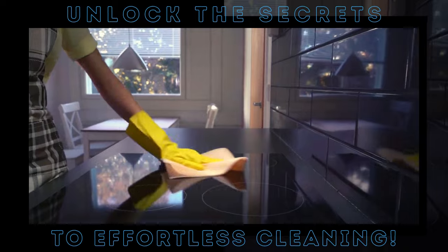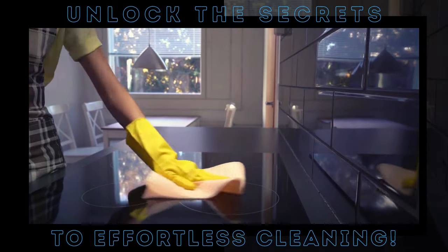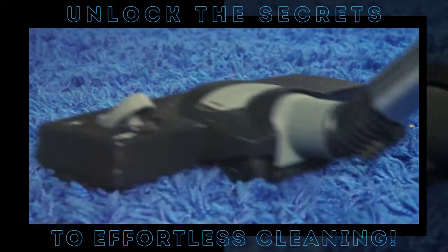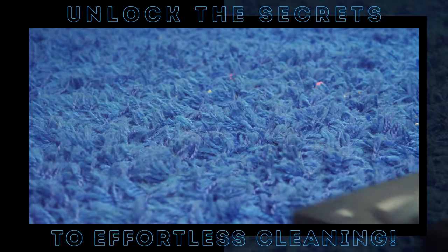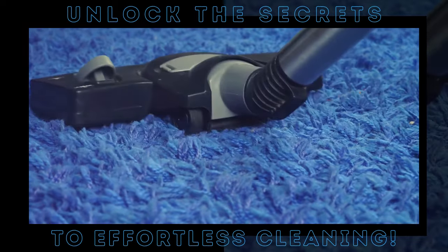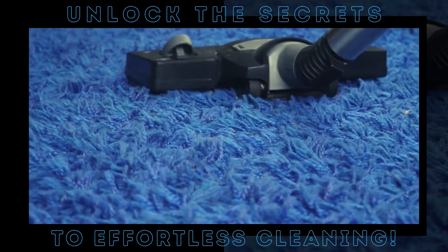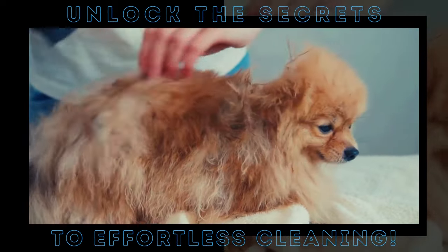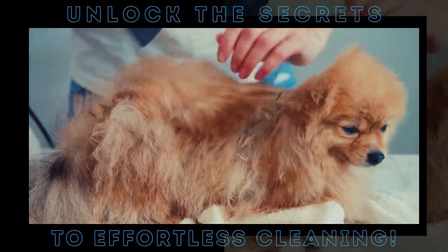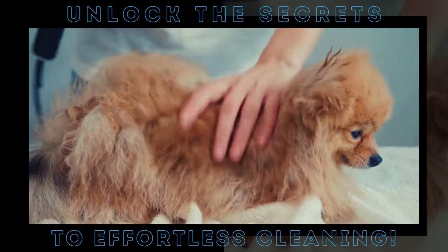Just take a sheet, wipe it over your surfaces, and the dust is gone — and it won't come back any time soon. Now let's talk pet hair. We all love our furry friends, but their hair on our furniture, not so much. It sticks to everything and seems impossible to remove. Dryer sheets to the rescue again. The same anti-static properties make them excellent for picking up pet hair. Just run a dryer sheet over any hair-covered surface, and you'll be amazed at how quickly it picks up all those pesky hairs.